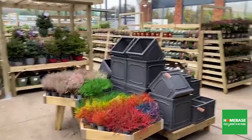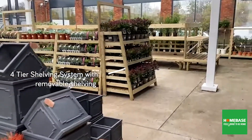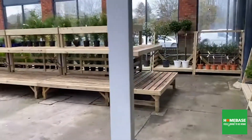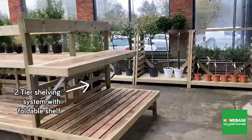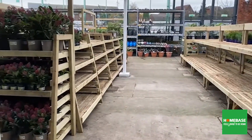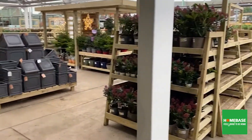As we go around to the end of the store you'll see there are new four-tier multi-shelf bedding units. Moving on further around you'll see our two-tier shelving units, which are very good for capacity, with a good lower shelf for capacity.